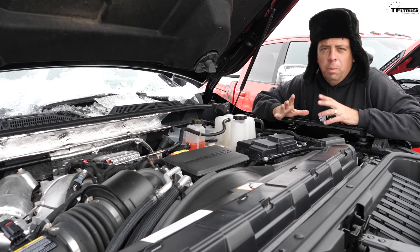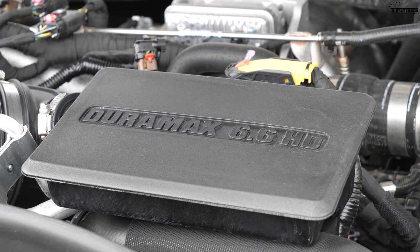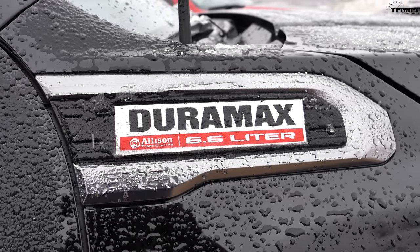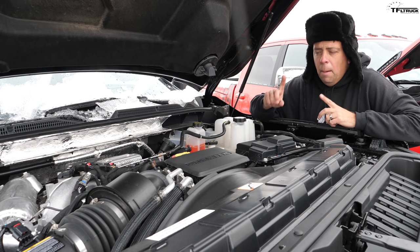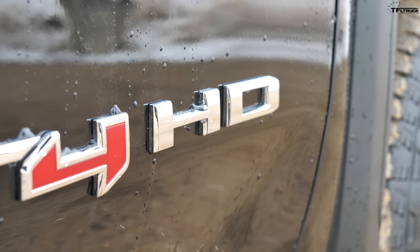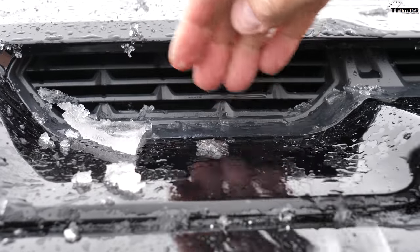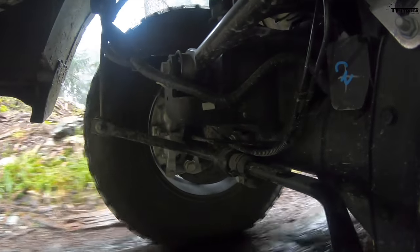Under the hood of the GMC is the latest 6.6-liter turbodiesel Duramax V8, rated at 445 horsepower and 910 pound-feet of torque, paired with a new heavy-duty 10-speed automatic transmission. This powertrain is very powerful and allows this truck to tow a lot more — more on that later. You can also get an AT4 GMC Heavy-Duty with a 6.6-liter gas V8, saving about $10,000, and it's quite a bit lighter. This big diesel also has a functional hood scoop where you can drain out water.